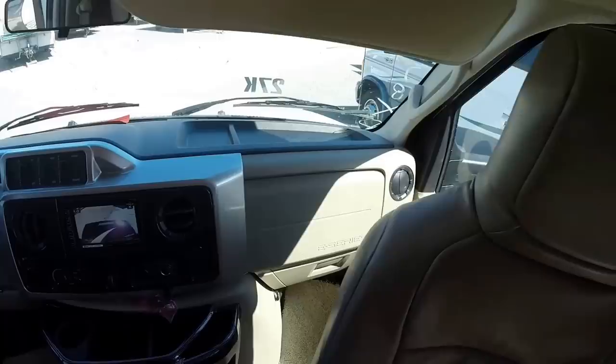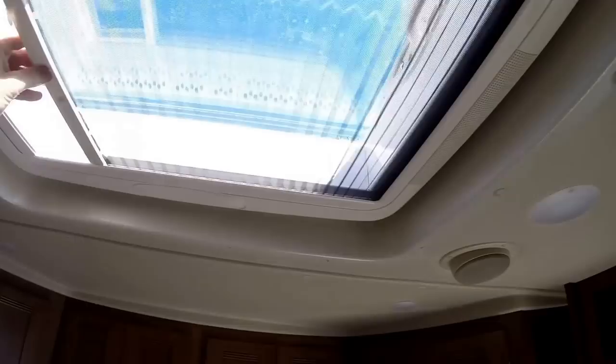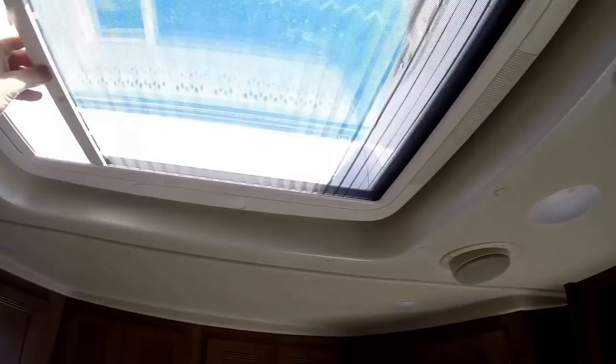We've got the cockpit — 299 miles on this coach. Got a bug screen and a sunscreen on that skylight that opens up for you.